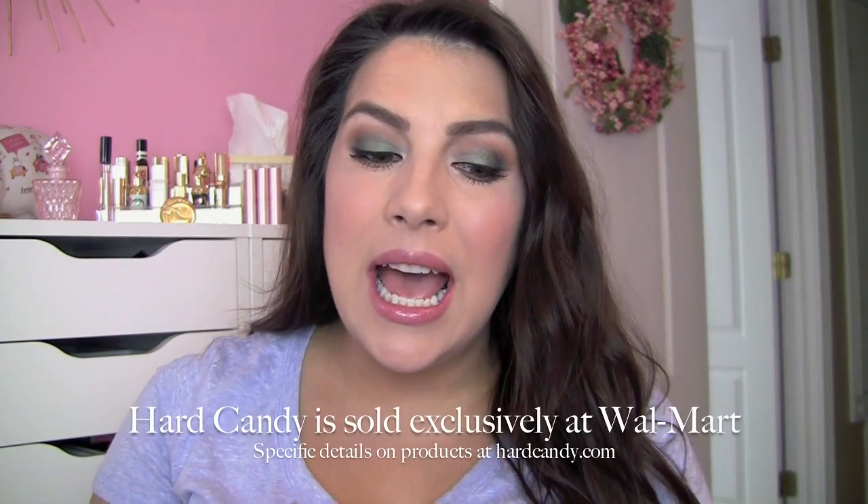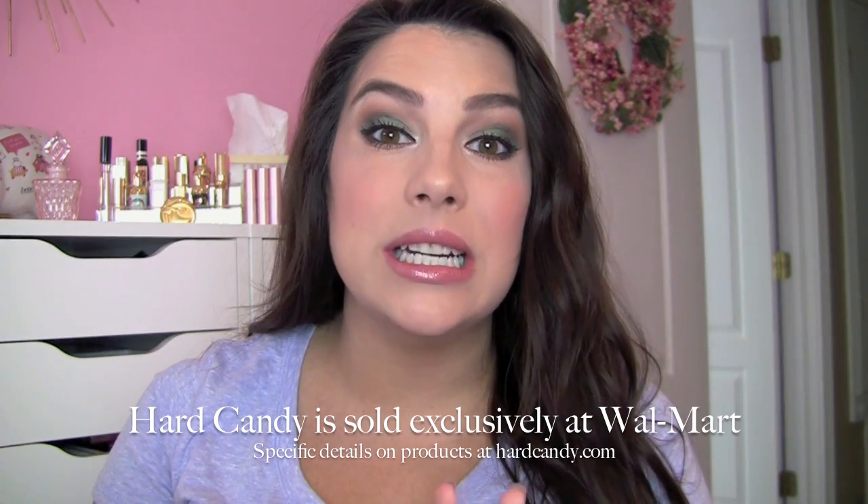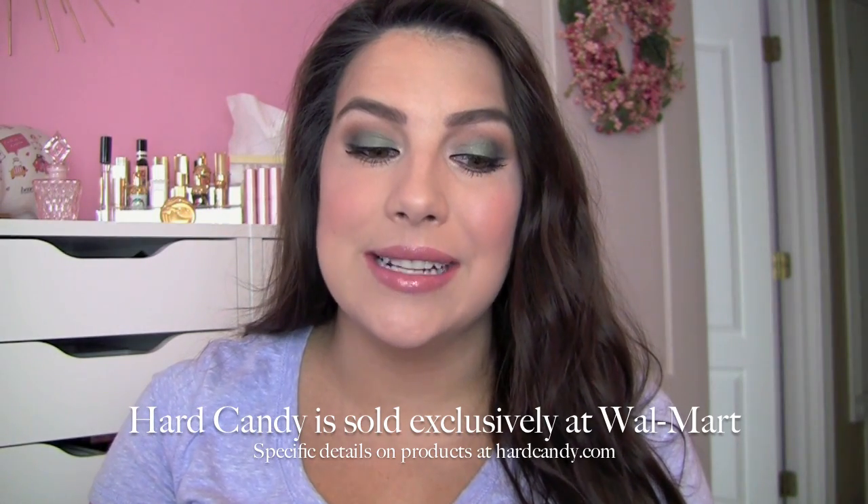Hey guys, I hope you're doing great. Today I bring you a little Hard Candy haul. As I was in Walmart the other day, I stumbled across quite a few products that I believe are pretty new to Hard Candy's line, so I wanted to show you those. Some of these I've been using a little bit so far, so I can give you a little information here and there, but this is stuff I'm going to want to continue to try and review. It's a lot of eye stuff, but I do have kind of a face/body product that I'll start out with.